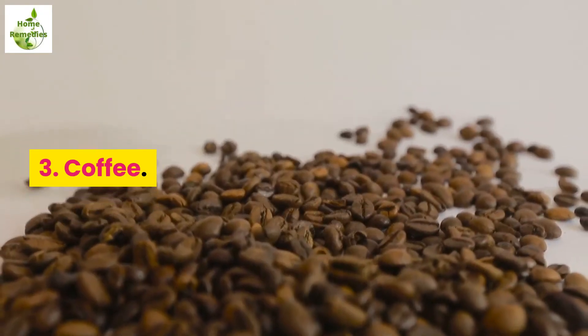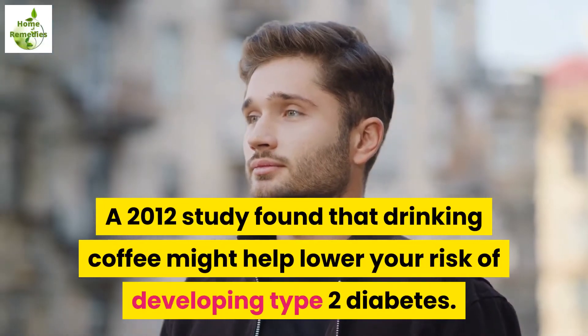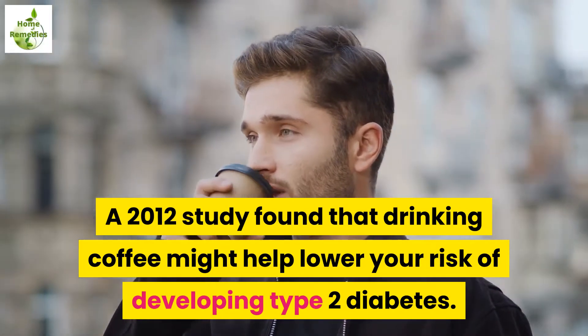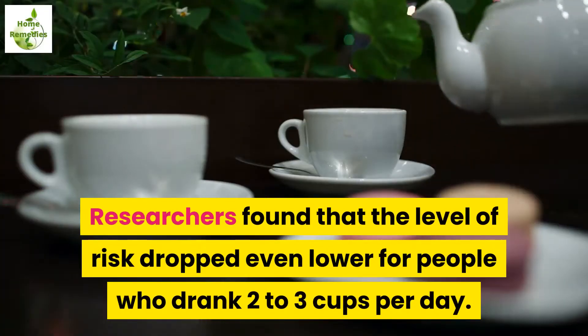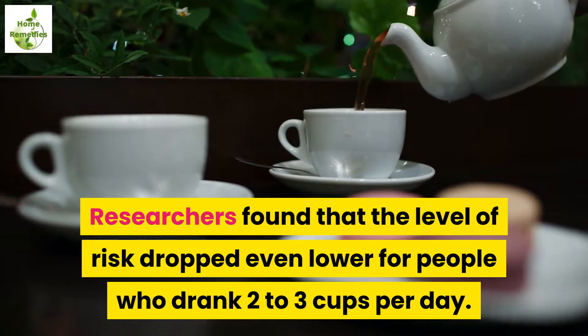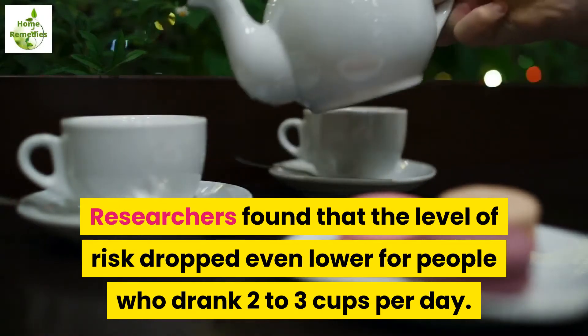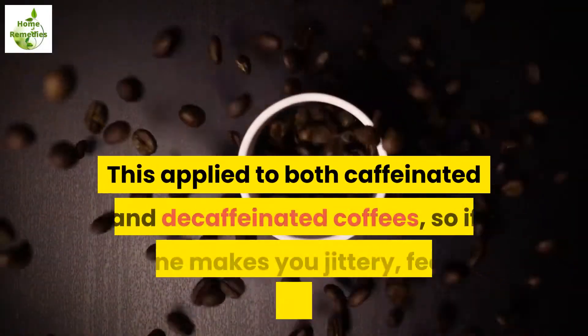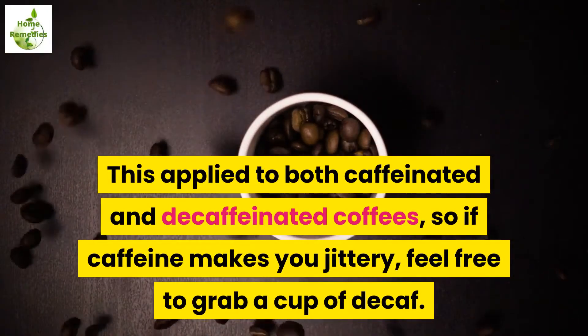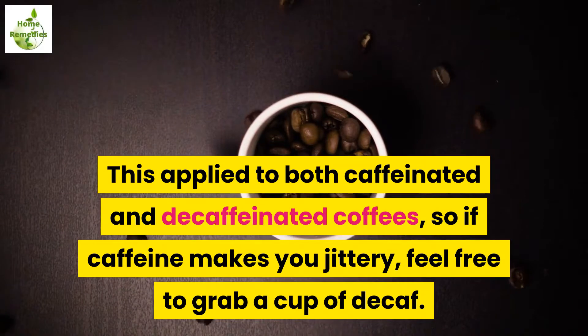3. Coffee. A 2012 study found that drinking coffee might help lower your risk of developing type 2 diabetes. Researchers found that the level of risk dropped even lower for people who drank 2-3 cups per day. This also held true for people who drank 4 or more cups per day. This applied to both caffeinated and decaffeinated coffees, so if caffeine makes you jittery, feel free to grab a cup of decaf.